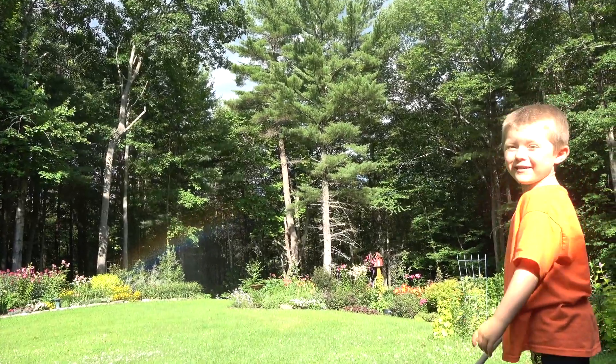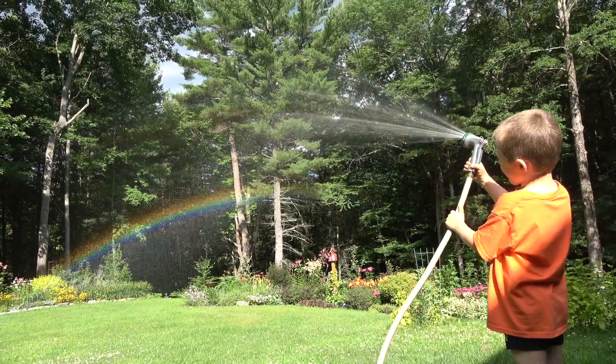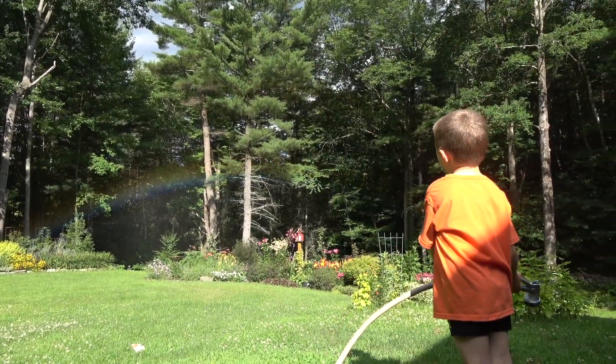There it is. Oh, wow. Yeah, it's a lot brighter. Try that. Look at that rainbow. That's an awesome rainbow.